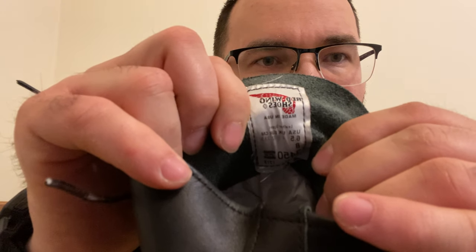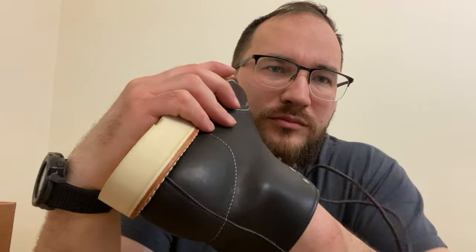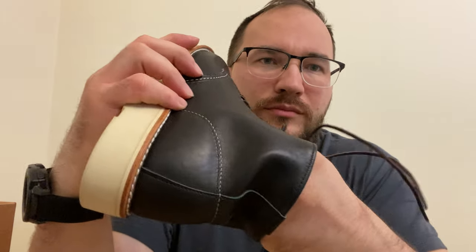I'll show you the tag. This black leather is very pleasant to the touch, as are the paper inserts.